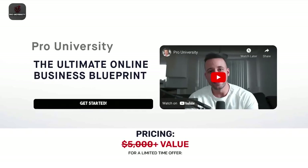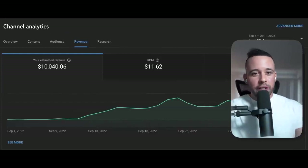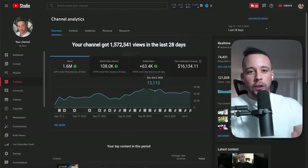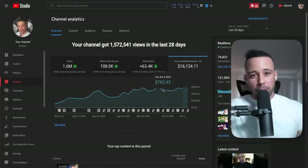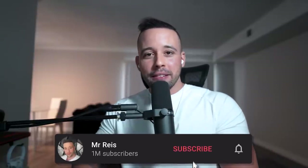Everything I'm teaching here I also teach in my Pro University course. In the course, I teach you how to create a profitable YouTube business — including a cash cow YouTube channel that generates money without you even having to make videos, or a personal YouTube channel like mine. The earnings on screen right now are from just one YouTube channel generating passive income every single month.